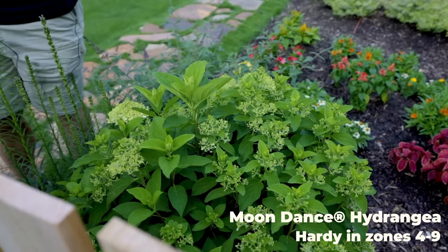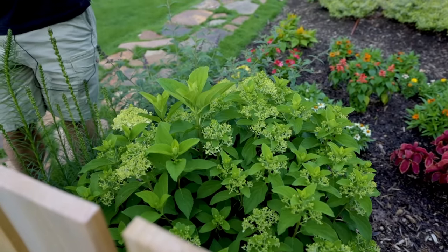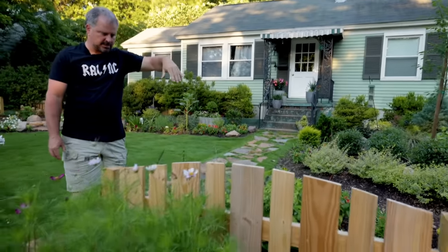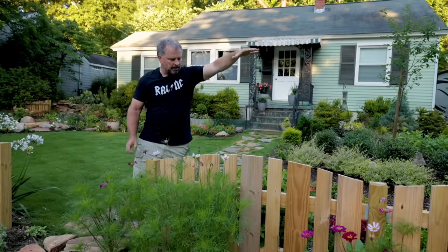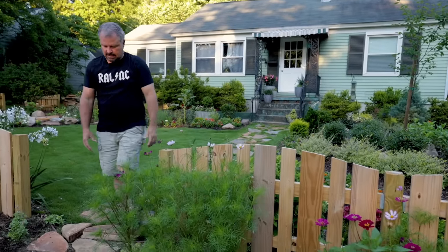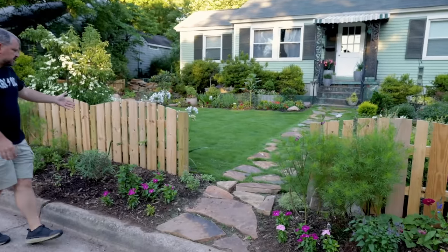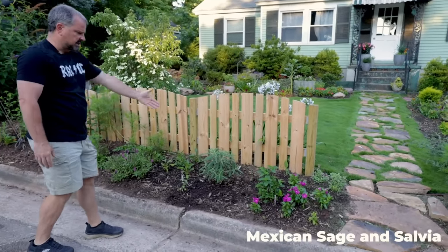This hydrangea is called Moon Dance — another one of Buddy Lee's introductions, just like White Wedding. It's about to start flowering. Eventually it's going to come up over this fence, so from the roadside in the future this thing will be blooming up in this area. It's just new so it's not there yet. Moving over to the other side of the fence again, it's a lot of small perennials.